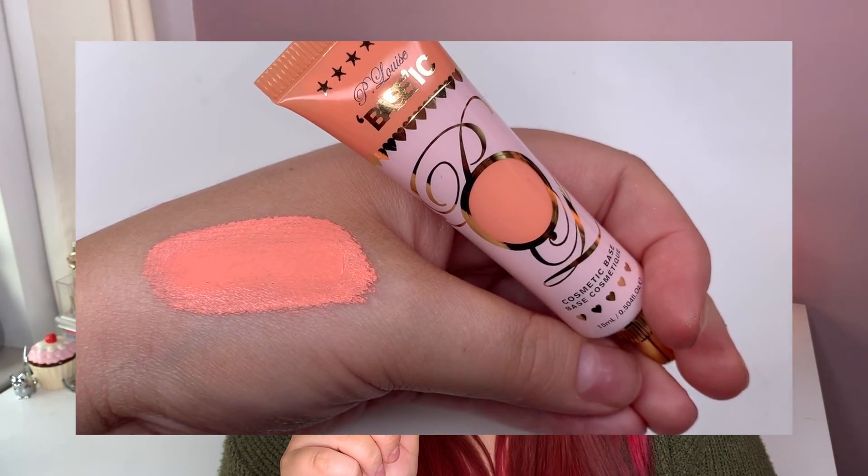I also got a few little bits from P Louise. Can we talk about how adorable this packaging is - how cute is that? All items come in there. I've got a few of her new bases that she's just released and two of the Prime and Define glitter bases as well because I've never tried those and they literally look amazing. Starting with one of the colored bases - this one is called Cute in Coral. This color is literally everything. I'm thinking of using this as a cream blush because I'm a coral blush lover and this would look amazing. I also have her pastel pink shade called Winter Rose and even mixing a tiny bit of that pink in with the coral would look insane.